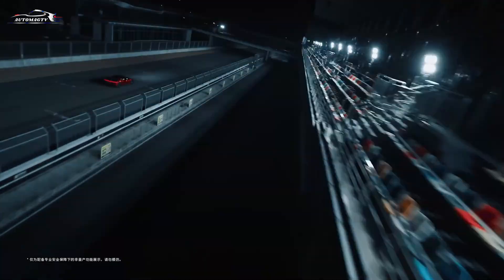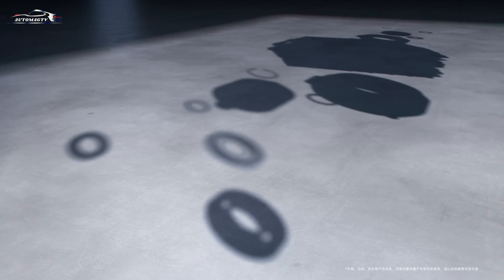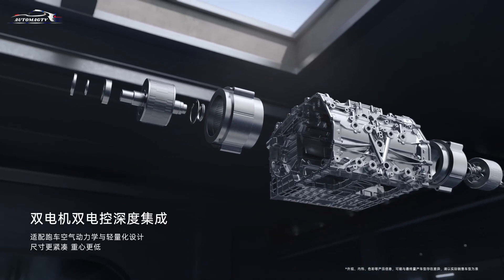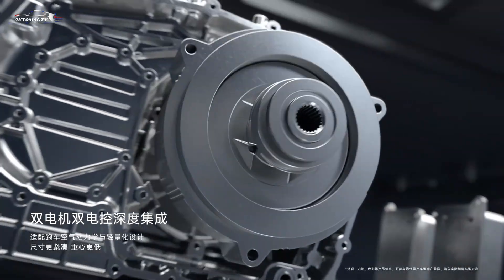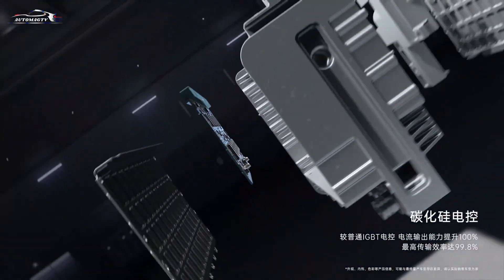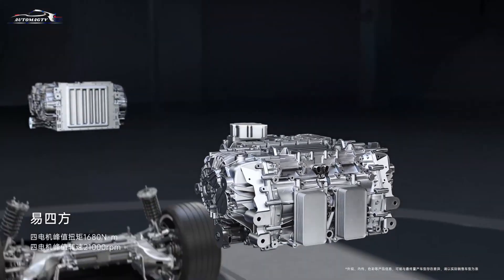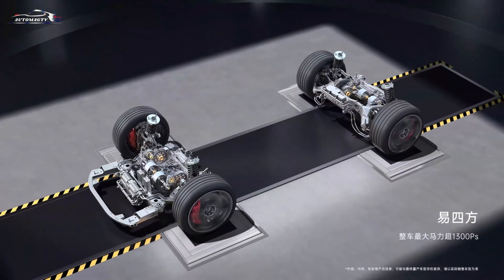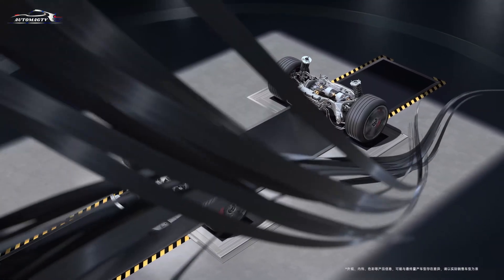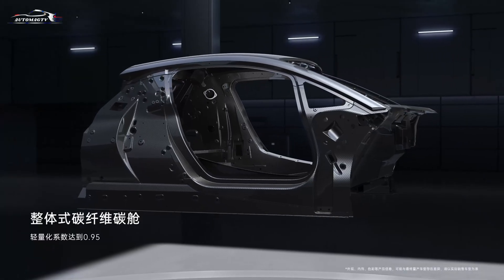BYD boldly stepped away from traditional design norms by implementing the Desus X suspension and the groundbreaking U-twin motor. These innovations make the U9 capable of stunning maneuvers, from leaping over potholes to effortlessly gliding over hazards. The luxurious and thoughtful interior elevates the driving experience to something truly special. While others focus on screen count or raw horsepower, the Yangwang U9 is setting entirely new benchmarks. Given everything it offers, the $230,000 price tag seems more than fair. Whether other manufacturers can reach this level remains to be seen, but one thing is clear — the U9 has already changed the game.